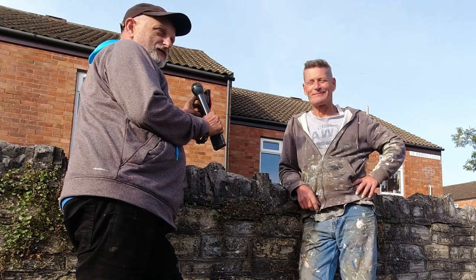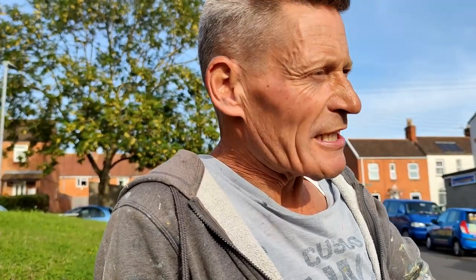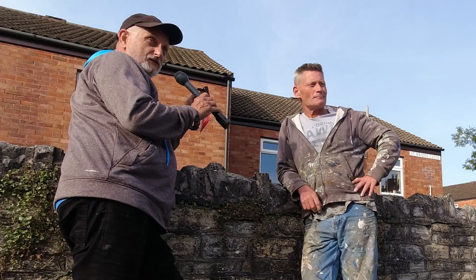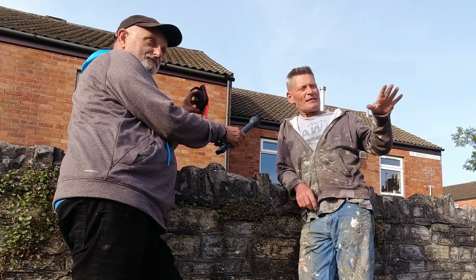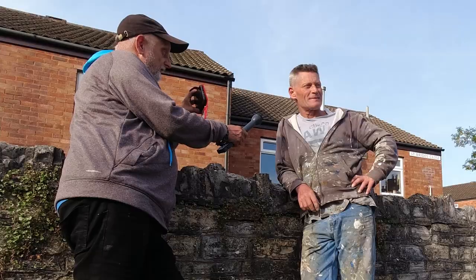Hello again John, another interview — you must be getting fed up with these. It's very nice to see you. So you've had a day pretty much finishing that panel and it looks stunning. Thank you, yeah, that was the objective and it's pretty much there. You can see the work on the reeds and the water feature — it's got so much depth. The idea is to make it look real enough that you can start placing the wildlife. Through the camera lens in certain aspects it looks like a photograph.